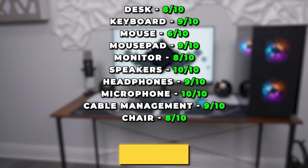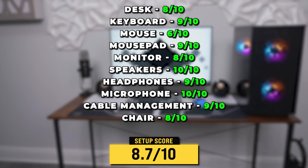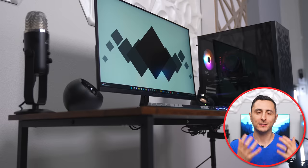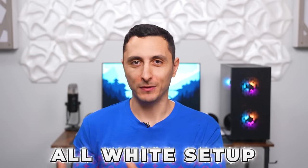With all ratings calculated, we have an average score of 8.7 for this setup. I'd love to hear what you guys think — let me know your rating in the comments. Is there something you would have done differently? For my next setup build, I want to do a really clean all-white gaming and streaming setup. If you're interested in seeing that, toss a like on the video — if it gets 10,000 likes I will make it happen. Thanks so much for watching, subscribe for more awesome setups, and I'll see you very soon in the next one.